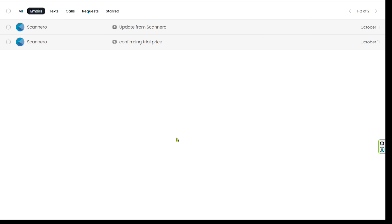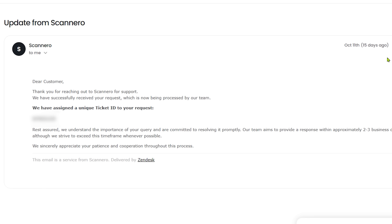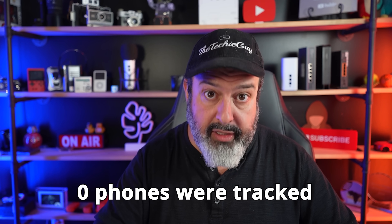This is me editing the video: as promised, I checked the email and it's been 15 days with still not a single word back. I did give them an opportunity to respond, but unfortunately their customer support is just as bad. Four sites total — two using a phone number and two using the IMEI number — and the result is absolutely zero phones tracked. But there is actually a legit and legal way to track a phone.